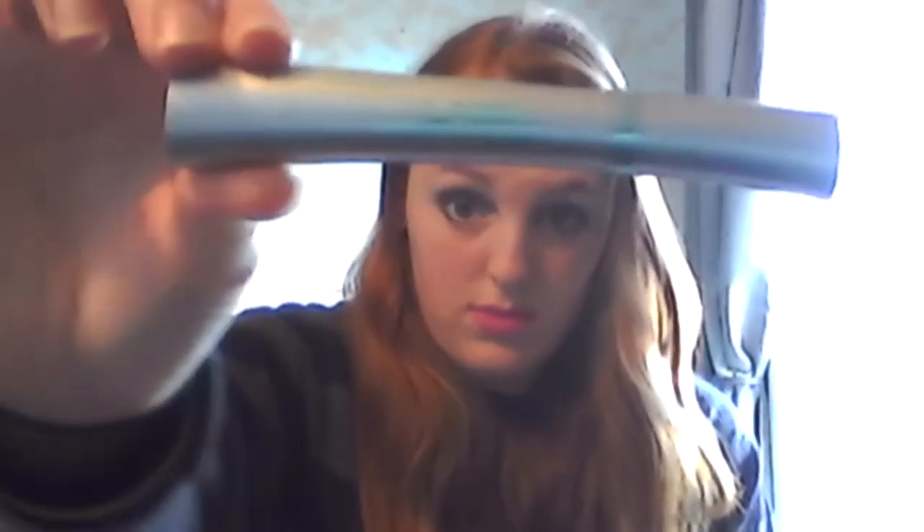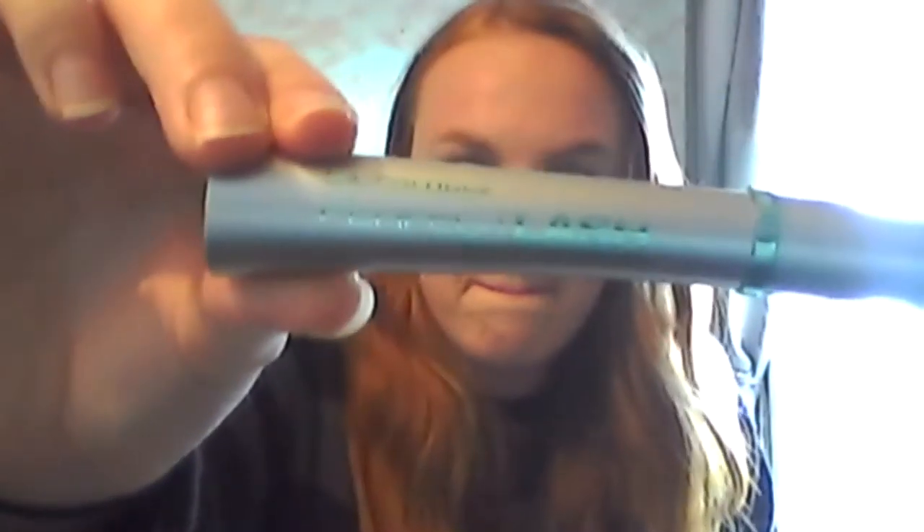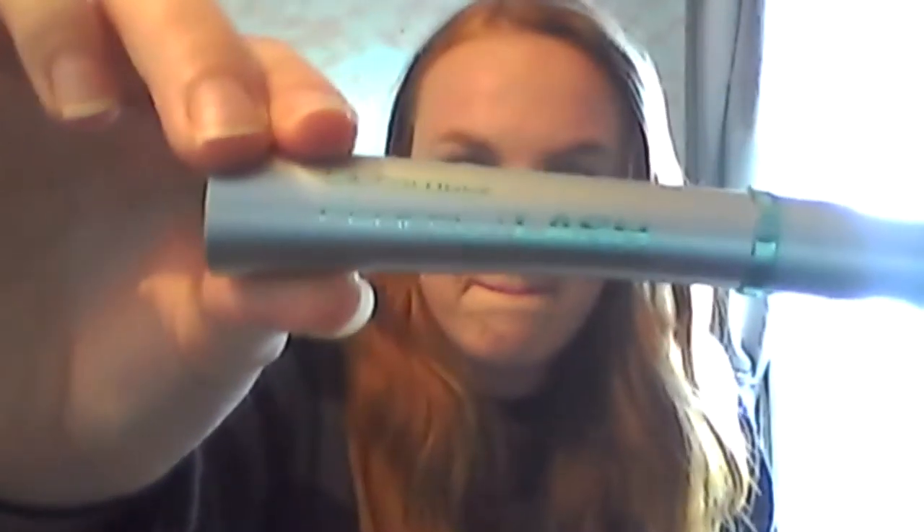My next thing is an L.A. Colors Mascara. If you can see it - I just find that I've been reaching for this one over all my other ones this month, and it makes your eyelashes look longer than what they actually are.